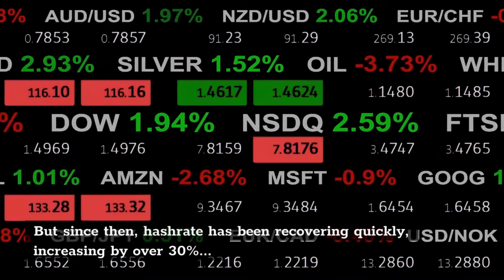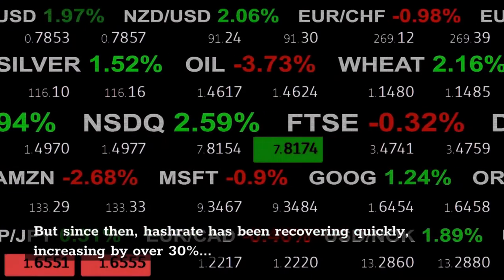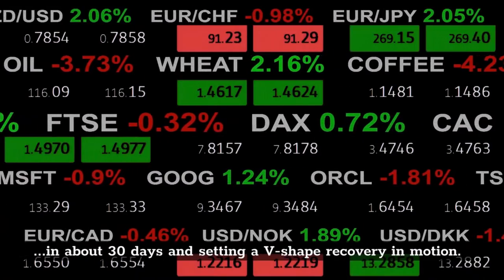But since then, hashrate has been recovering quickly, increasing by over 30% in about 30 days and setting a V-shape recovery in motion.